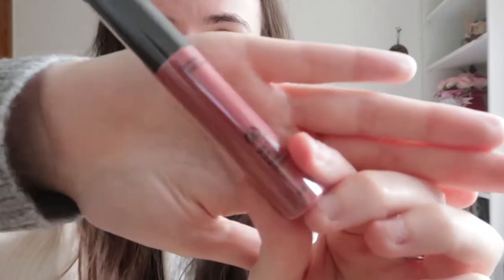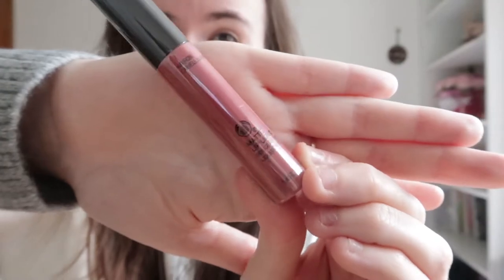This is the Matte Lip Liquid. As I said I don't wear makeup, but for somebody who does I would definitely recommend this. When things return back to normal I would definitely wear this kind of thing for Christmas Day, Boxing Day, New Year's Eve — that's the vibe I get from this. I really want to see what it looks like but I can't do it. I would definitely wear that on a date night.